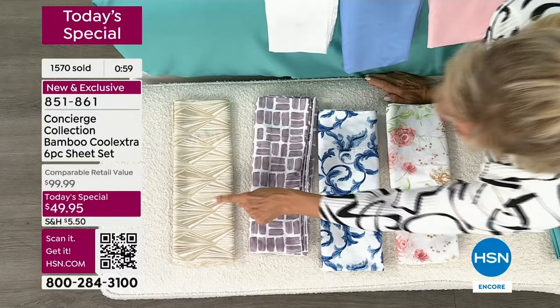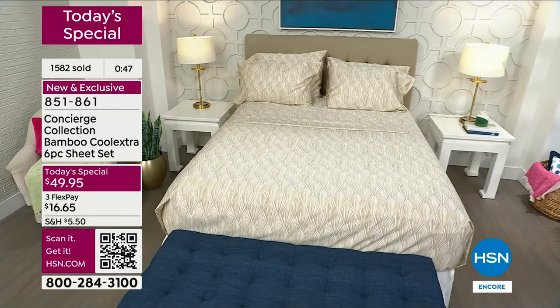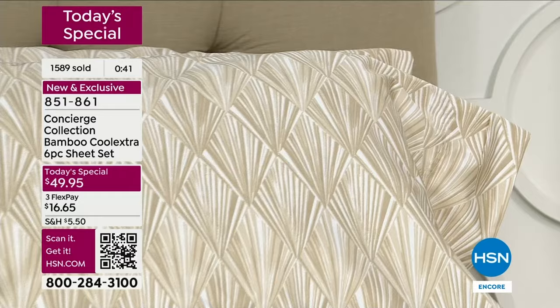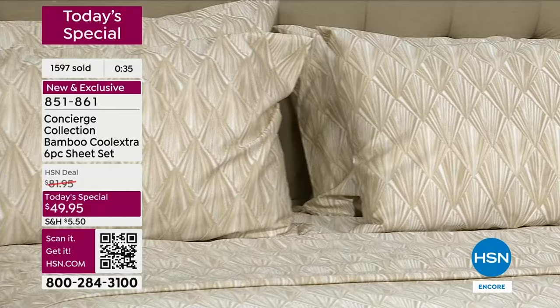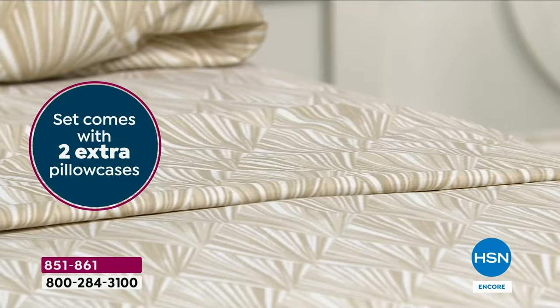They're easy to care for and wrinkle resistant — that cool extra fiber, that little bit of poly we put in, that's another benefit. There's a reason for our madness. I don't want you to think of the poly as a negative — it is really just making the bamboo better, making these cooler, more moisture wicking, more easy to care for, more durable. It's funny how we used to think of poly as such a negative, but it has come a long way.